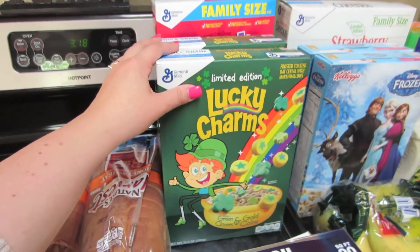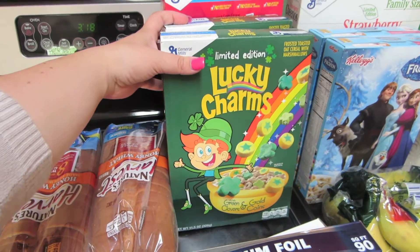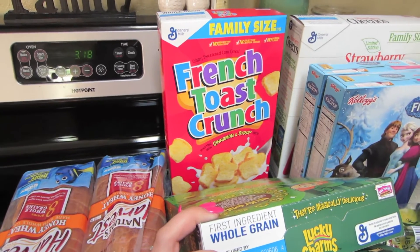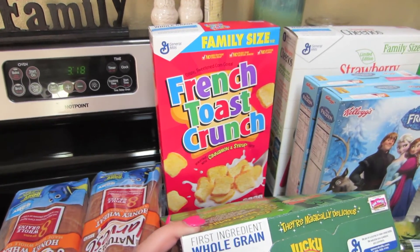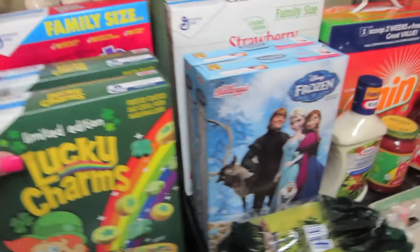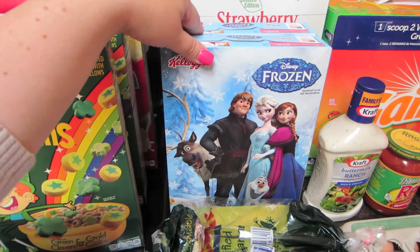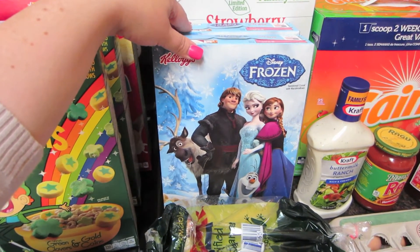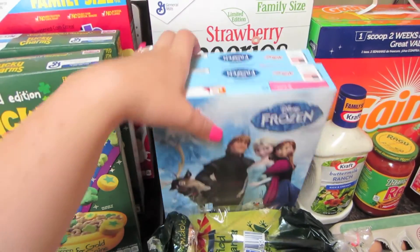We got some Lucky Charms at Grocery Outlet — it was only like $1.49 a box, so good deal. French Toast Crunch because my kids like that; it's kind of like flashbacks to the 90s for me. And then we also found the Frozen cereal. Marley, my three-year-old, is like obsessed with this, so whatever keeps her happy. This was also $1.49 a box at Grocery Outlet.